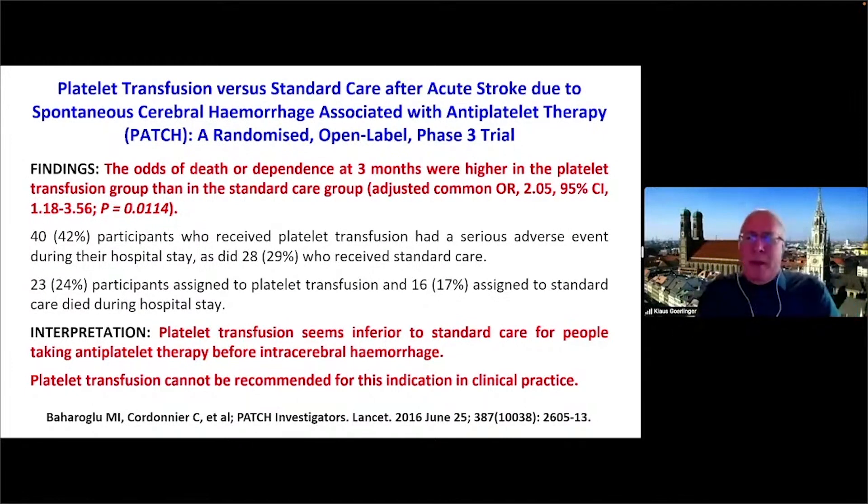You might say these are just cohort studies — maybe sicker patients received platelet transfusion, not the transfusion itself causing harm. Looking at randomized trials: the PATCH trial examined platelet transfusion versus standard of care after acute stroke due to spontaneous cerebral hemorrhage associated with anti-platelet therapy. The odds for death or dependency at three months were higher in the platelet transfusion group with an adjusted common odds ratio of 2. Published in the Lancet, the interpretation was that platelet transfusion seems inferior to standard of care in this setting and cannot be recommended for this indication anymore.